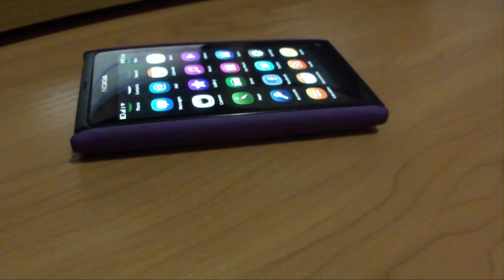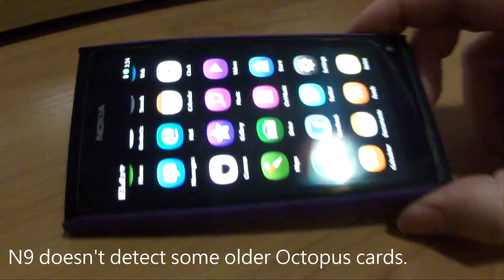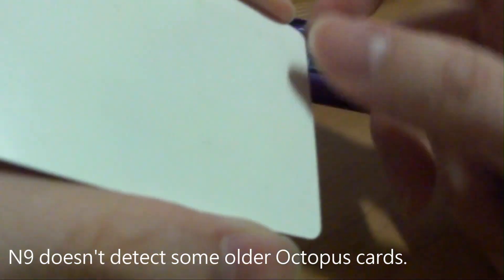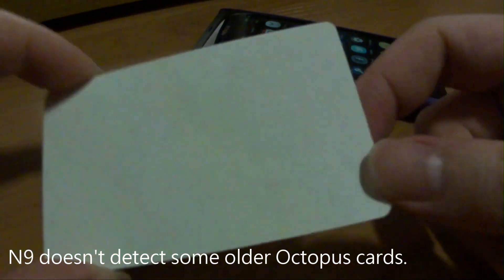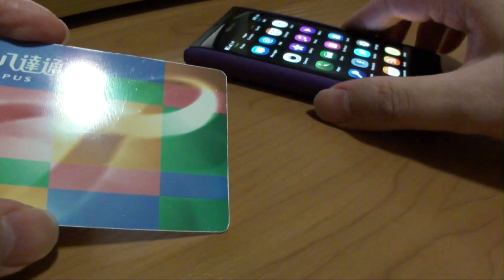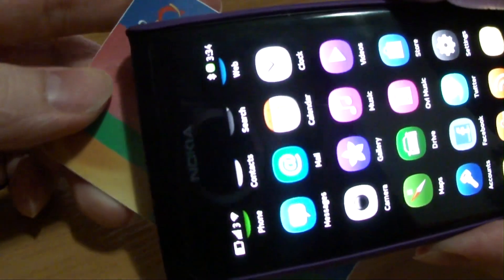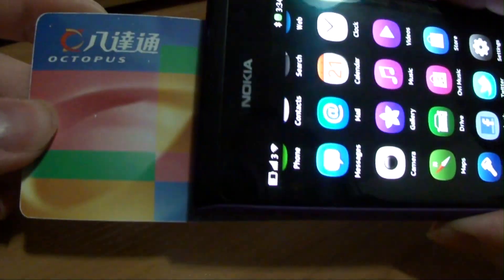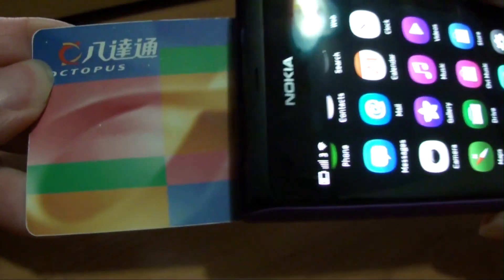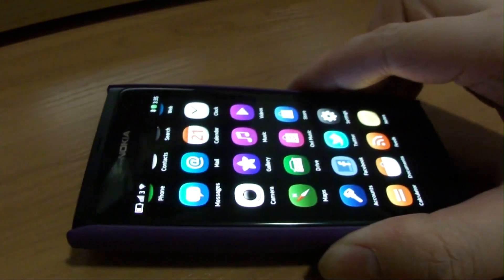But there are many types of Octopus cards, and the N9 doesn't detect all of them. For example, here's one of my older Octopus cards — it hasn't got any name printed on it. And as you can see when we try it on the N9, the N9 doesn't detect it.